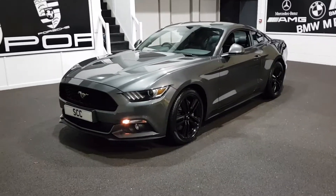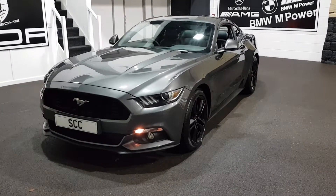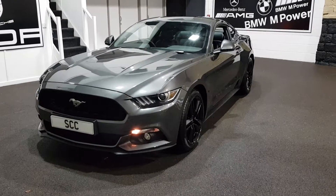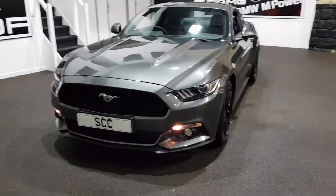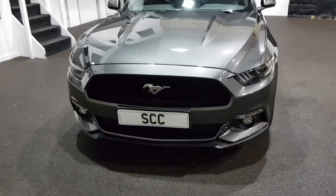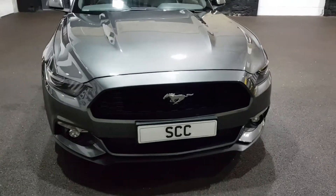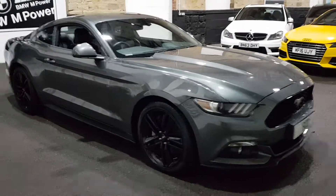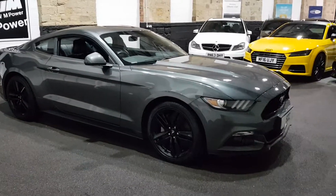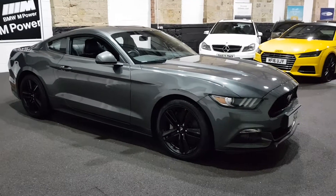Good afternoon and a very warm welcome to SCC Car Sales here in Leeds, West Yorkshire. I'm delighted to bring you this absolutely gorgeous Mustang 2.3 that we've just had in for stock. We're now up to over 20 Mustangs that we've retailed from here, so we like to think we know what we're buying and we know how to spec them and how to sell them. We've got a couple of V8s at the moment, but by far and away the most popular is the 2.3.